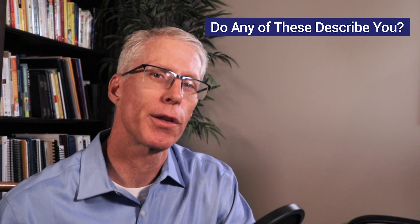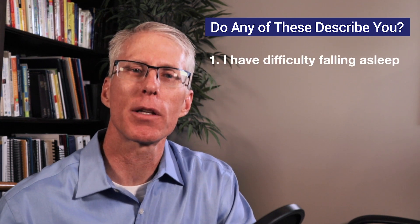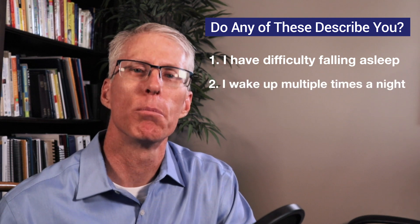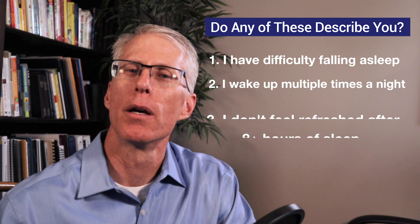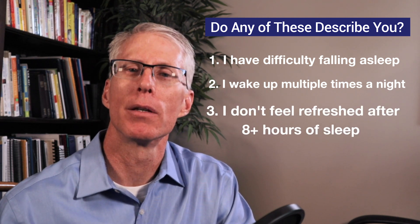Now I have a few more questions for you to consider to see if you have a problem with sleep that could be impacting your immune system. Those with chronic sleep problems that I've treated identify with at least one of the following. Question 1: I have difficulty falling asleep. Question 2: I wake up multiple times during the night. Question 3: I do not wake up feeling refreshed even after sleeping eight hours.